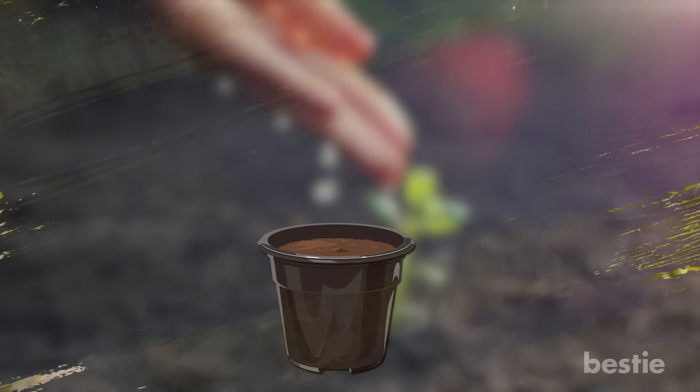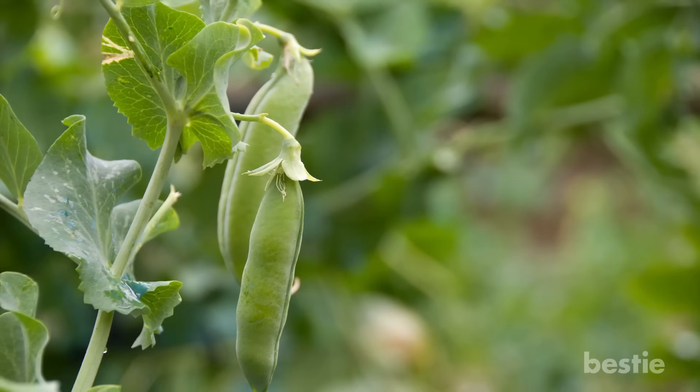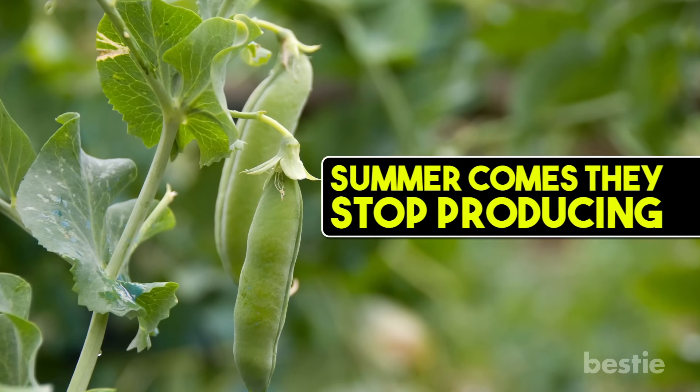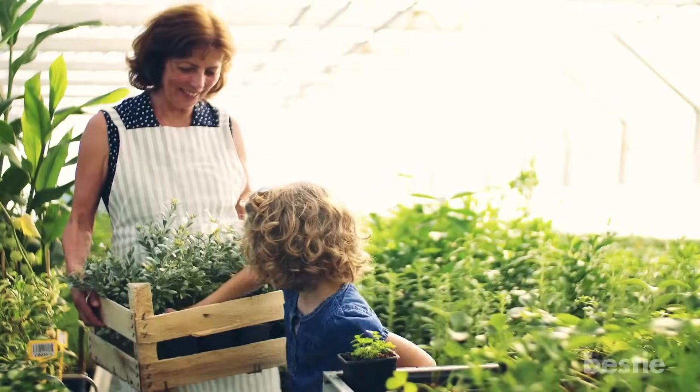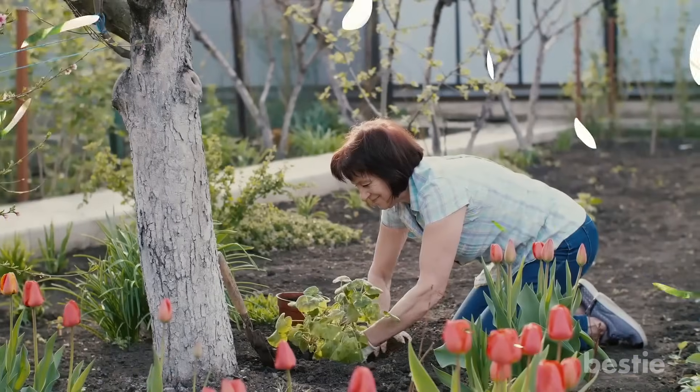You'll need a pot that's about 10 inches deep and a cage around it for the plant to climb. Peas are also a cold weather plant, and when the summer comes, they'll stop producing. So in case you have a limited amount of space in your garden, you can replace your pea plants with something suitable for the summer weather.